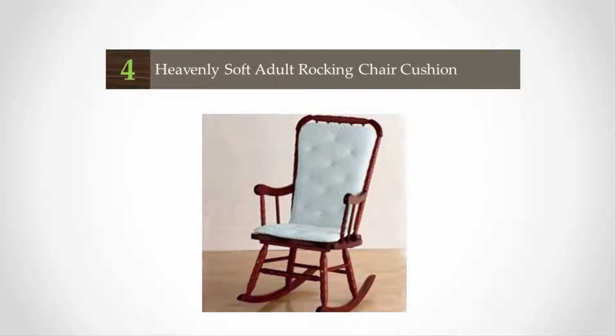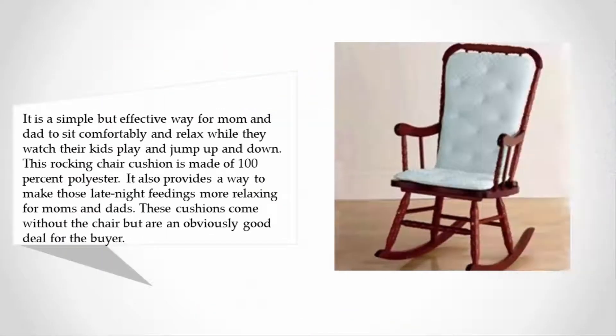At number 4, it is a simple but effective way for mom and dad to sit comfortably and relax while they watch their kids play. This rocking chair cushion is made of 100% polyester and also provides a way to make those late-night feedings more relaxing for moms and dads. These cushions come without the chair but are an obviously good deal for the buyer.